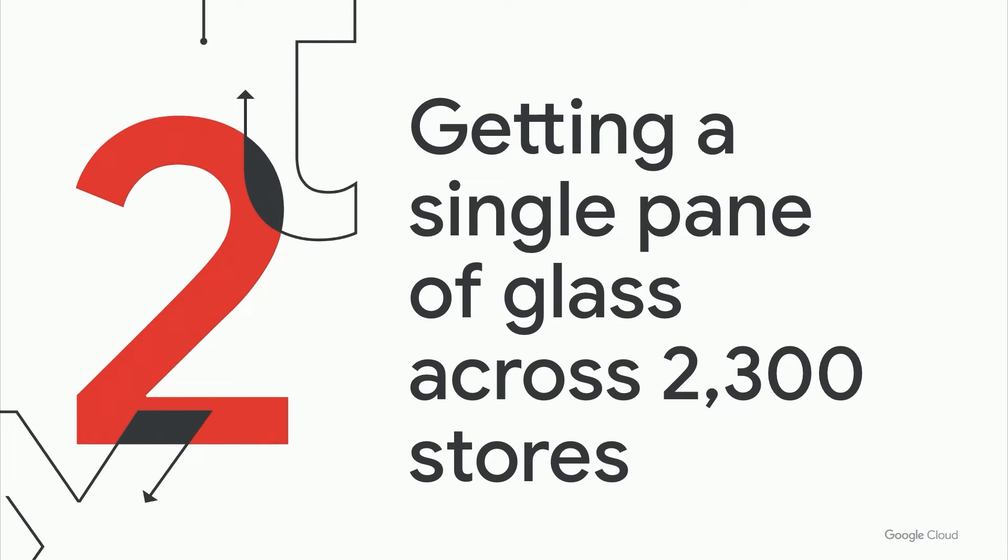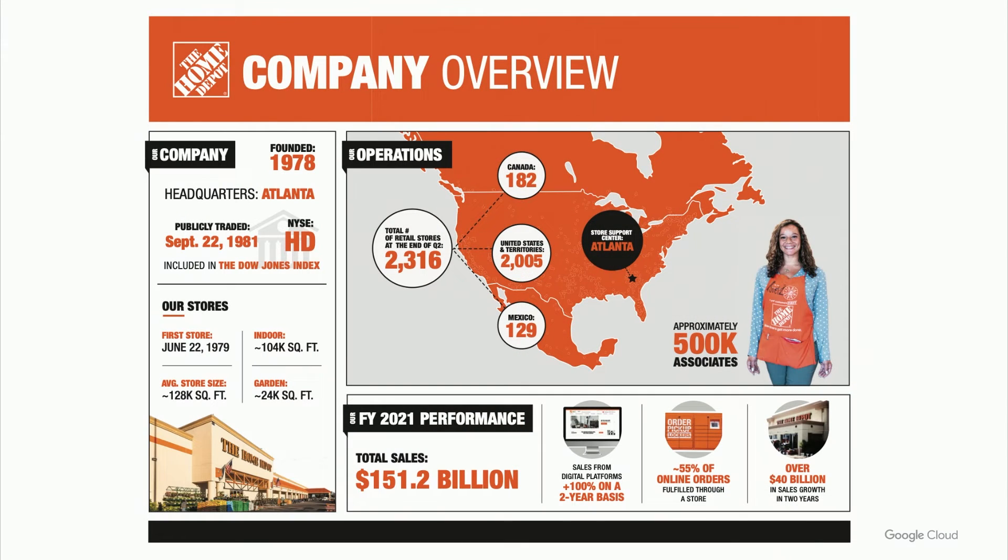With that introduction to the product, I'm going to turn it over to Ashish Kumar to talk about how the Home Depot used Managed Service for Prometheus to get a single pane of glass across 2,300 stores running Kubernetes on-prem. Thanks for the amazing introduction. Hello everyone, I'm Ashish Kumar, Senior Manager for Reliability and Production Engineering at Home Depot. Home Depot is North America's biggest home improvement retailer, ranked 17th in the Fortune 500 with more than $150 billion in sales in 2021 and close to $40 billion growth for the past two years, headquartered out of Atlanta, Georgia, employing around 500k associates.